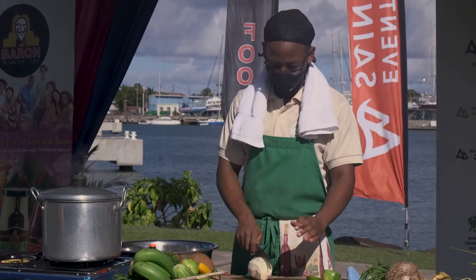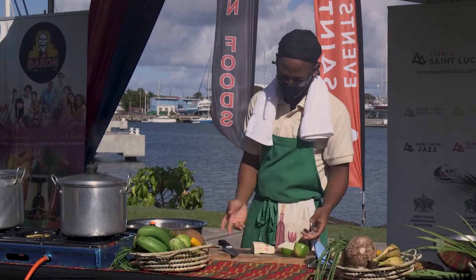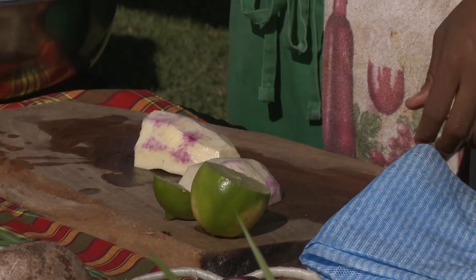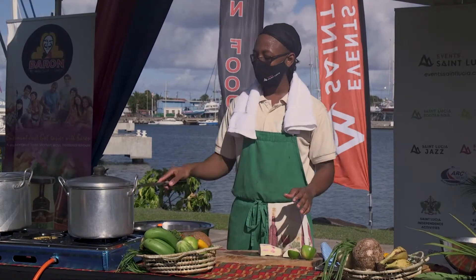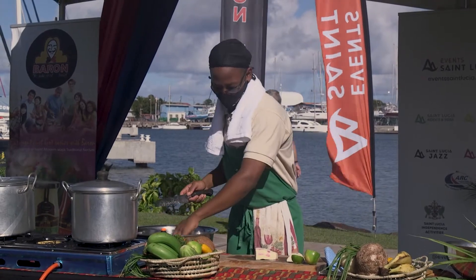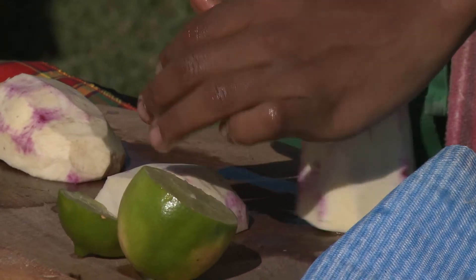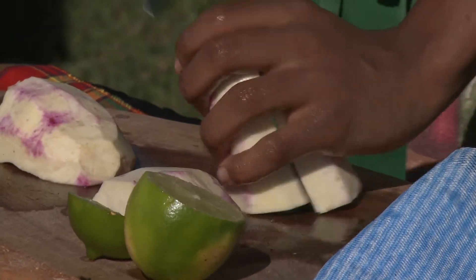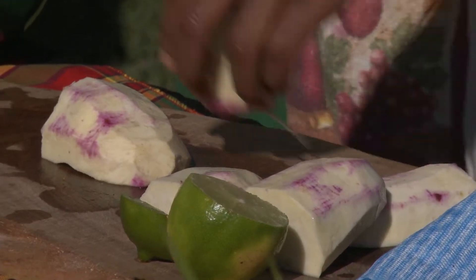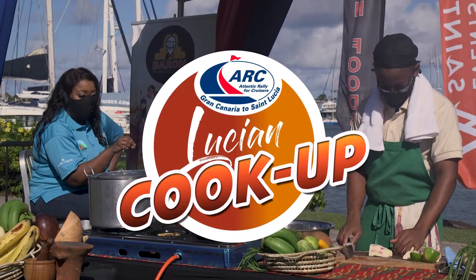Now we take the peeled sweet potato and cut it into a manageable size, then go into thin slices. These go into boiling water and we allow them to sit anywhere from one minute to a minute and a half. Then we move them into our mixing bowls, get our sauces on there, and then into our skillet.